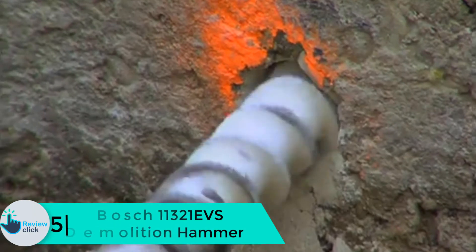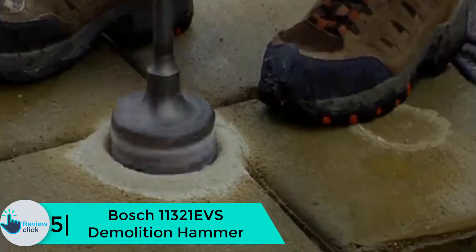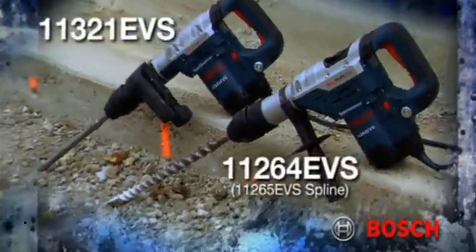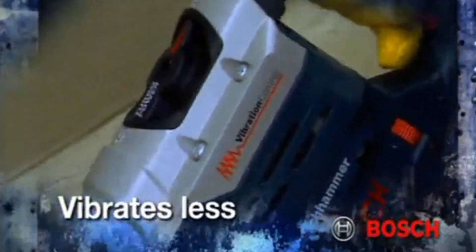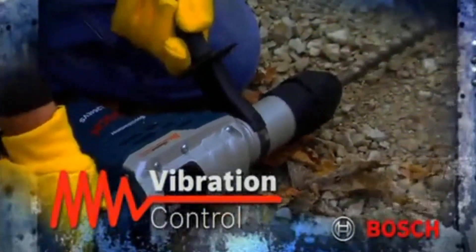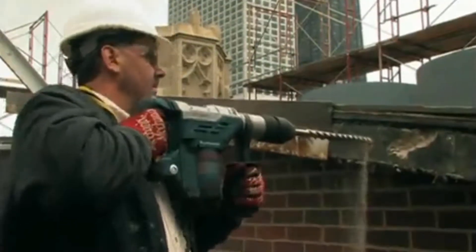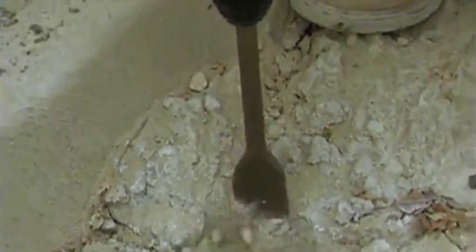Starting at number 5, we have the Bosch 11321 EVS demolition hammer. The Bosch 11321 EVS has high power and efficiency, so it will accomplish your tasks quickly. It is a versatile demolition hammer used not only for demolition applications but also chipping applications. You can use it to break and chip tile, concrete block, and other sturdy materials.